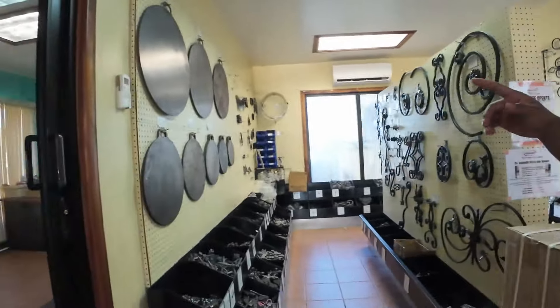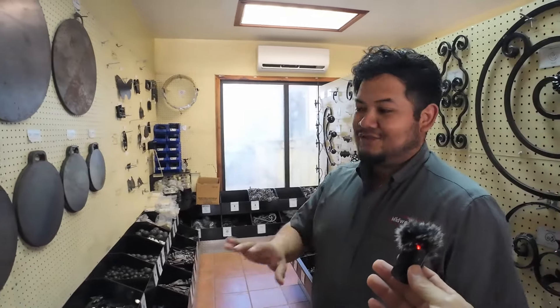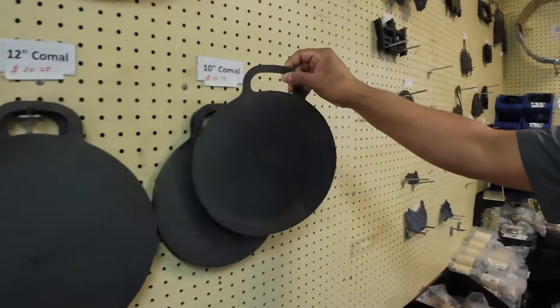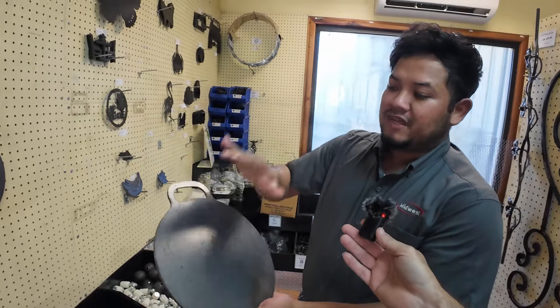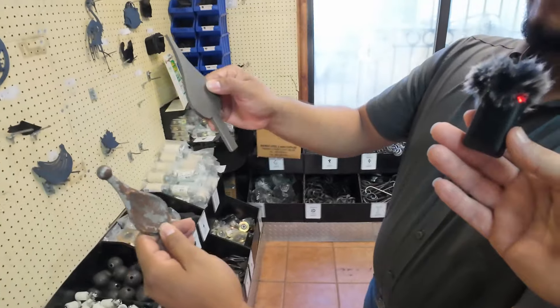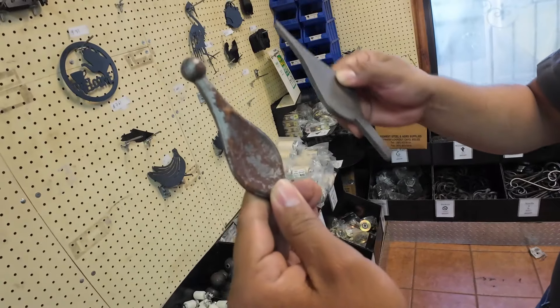Over here we have some comals — these comals are made basically for tortillas. Down here we have some artisan designs. Majority of them are imported and we have some that we fabricate here. We have a CNC machine that does fabrication — like the comals, if you notice the pattern, they have a very nice pattern cut. For example, some spear points: one is made from flat metal, the other has a shape to it. The flat ones are imported; the shaped ones are fabricated here.